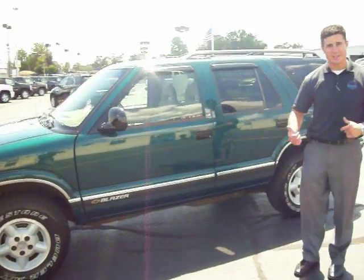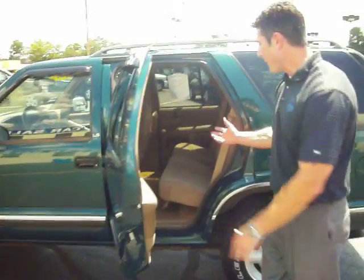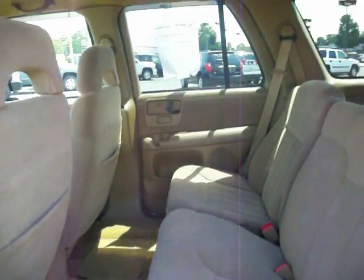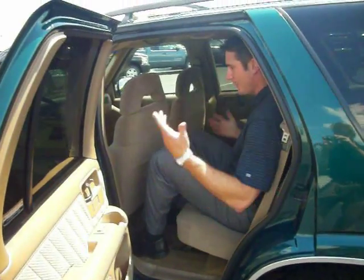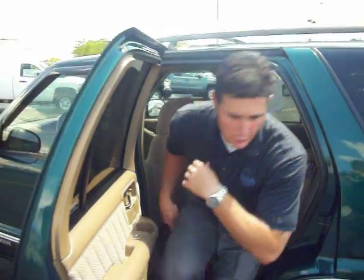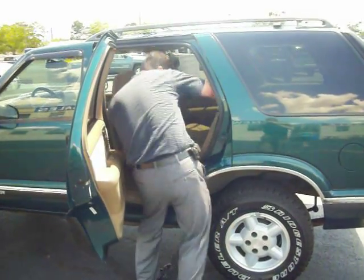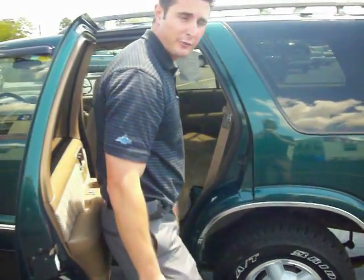Now, there is a lot of space on the inside of this vehicle. In the back, we have a lot of legroom to work with here for back passengers. I'll jump in and show you. I'm 6 foot tall and I probably have at least 3 to 4 inches here — easy to work with. Not to mention what you can do with the back seat here.